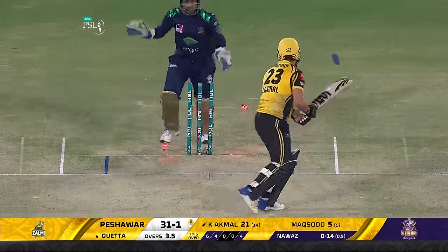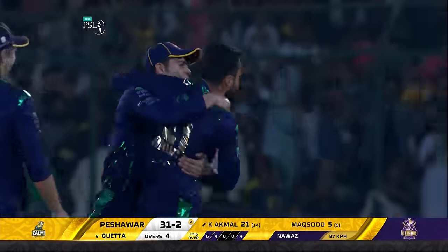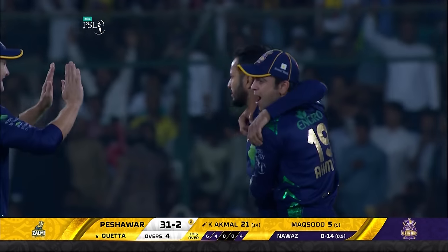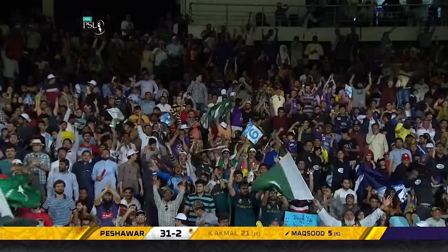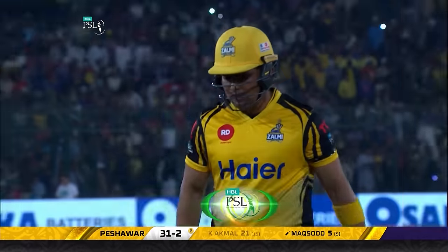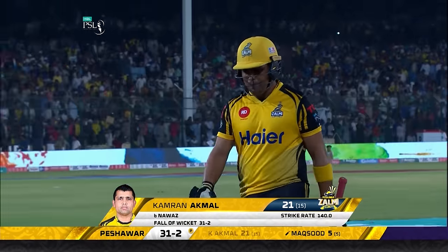Fourteen runs and gone — the zingers have lit up. He has the last laugh. Brilliant ball to get rid of Kamran Akmal. An explosive knock comes to an end — he's gone for 21. Peshawar are 31 for two.